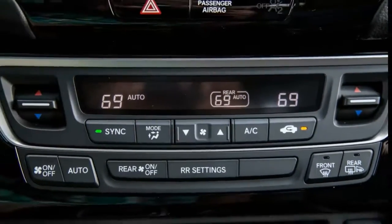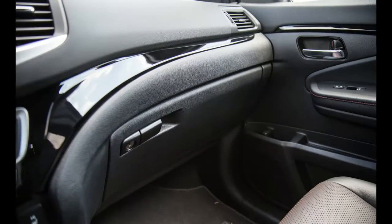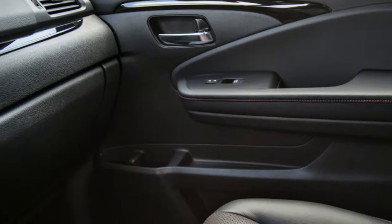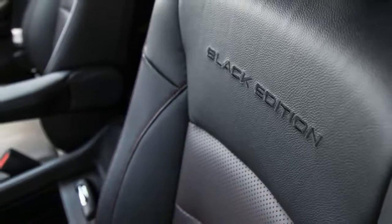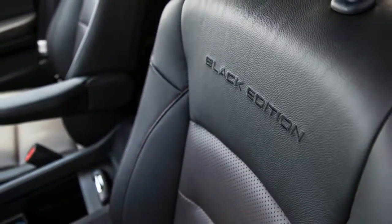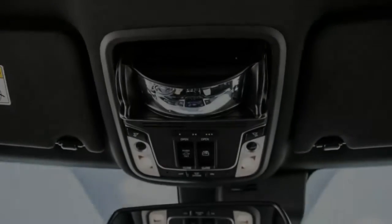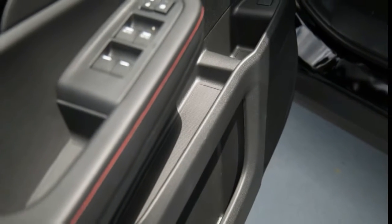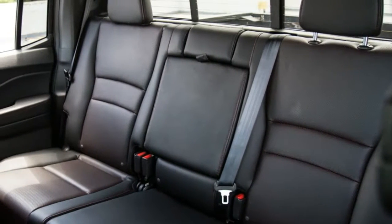Whereas the previous Ridgeline telegraphed its unibody construction with wide C-pillars that sloped down to the high-sided cargo bed, the new version cuts a more traditional profile. The narrower C-pillars are nearly vertical, and there's a seam between the cab and the bed, mimicking body-on-frame pickups. But the Ridgeline is not a body-on-frame pickup — it once again uses a unibody architecture shared with the Pilot SUV and the next-generation Odyssey minivan. And as much as the back half of the Ridgeline now looks just like a standard pickup, the smoothly rounded front half is more or less lifted straight from the Pilot.